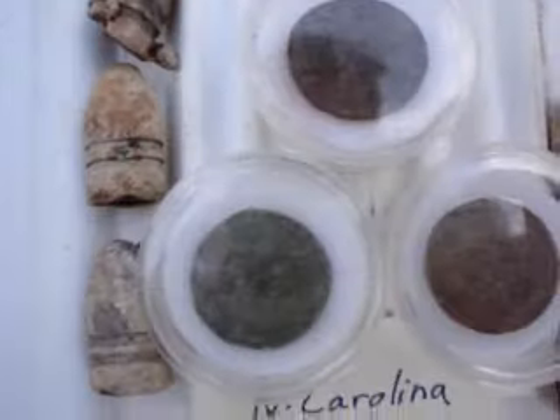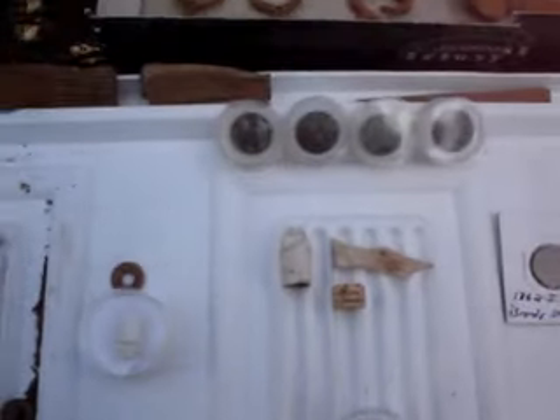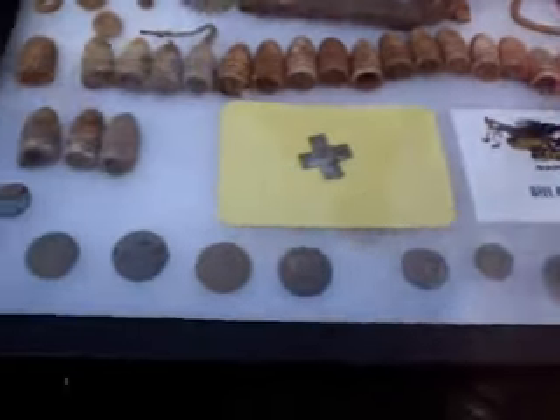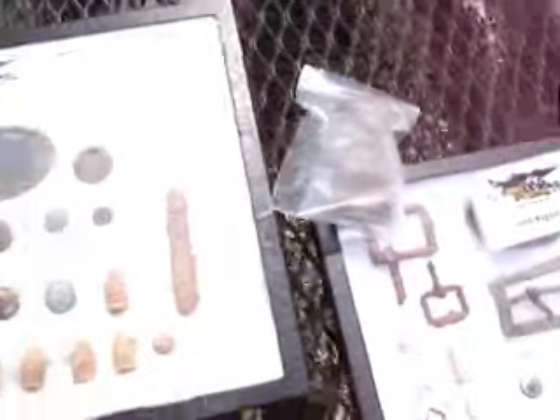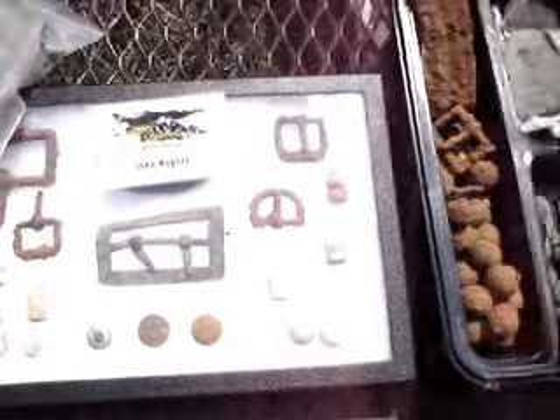Nice Confederate buttons from the Carolina and a beautiful block A. Some other iron artifacts. Getting another silver core badge and some bullets. Spur rails and buttons. Beautiful U.S. belt plate or box plate. There's a saddle shield. Nice sling buckle. A couple of mustard jars.